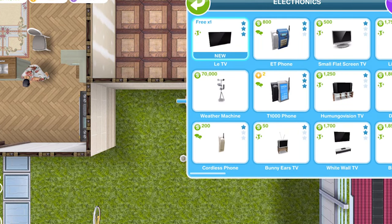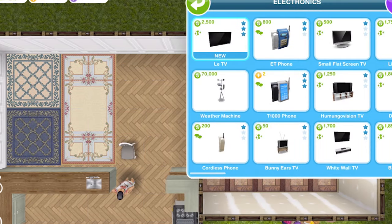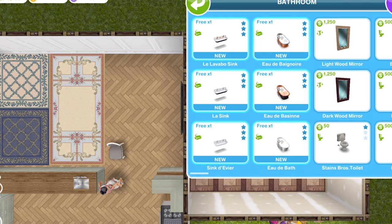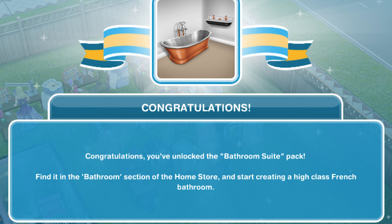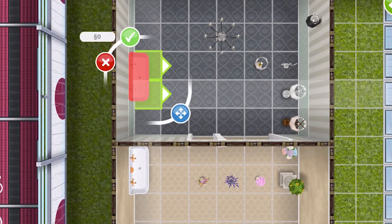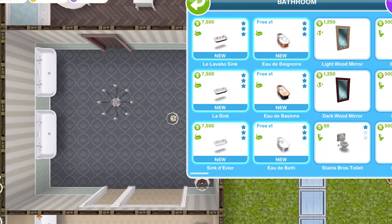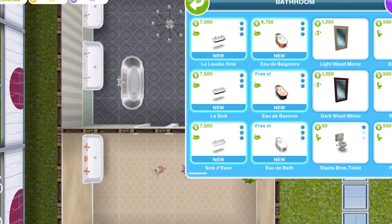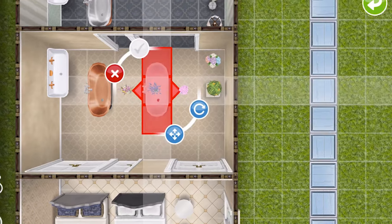Electronics — we have one new TV. Is that from this event? Le TV — yeah, I think it is. Le TV. And six bathroom items — we have le lavabo, a sink, another sink — three different sinks. And then three different baths. Are these three-star baths? I think they are — look at that one, these are nice baths.